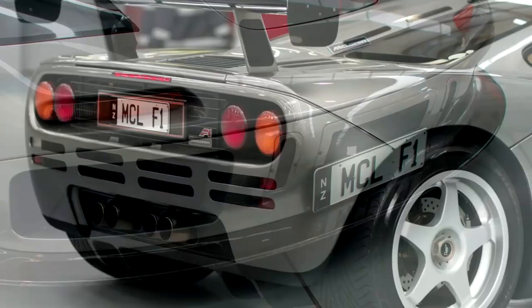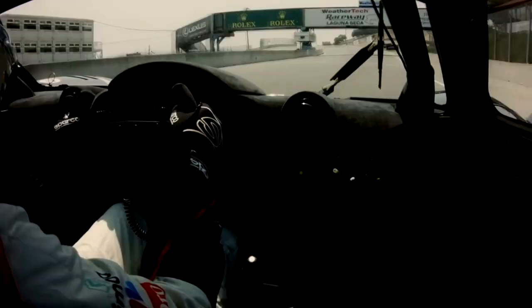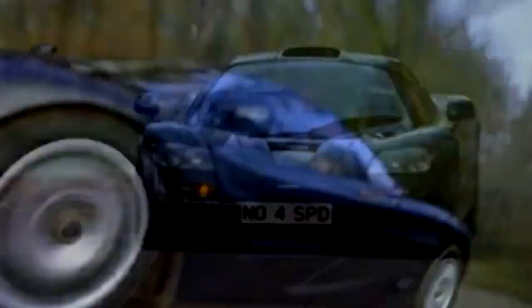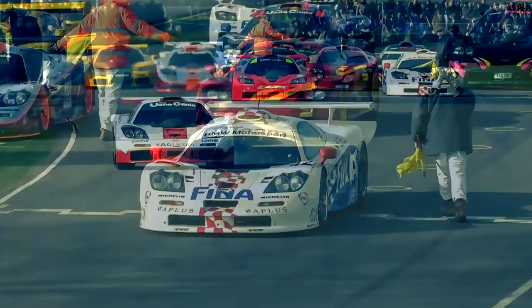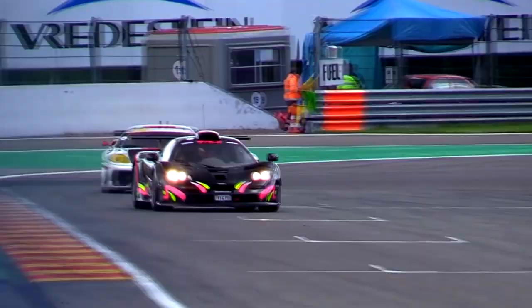The McLaren F1 is more than just a former world's fastest car. With its carbon fiber body, gold-lined engine bay, 6.1-liter BMW V12, and center driver's seat, it just might be the coolest car ever made. Years before it attempted to take on Ferrari and Porsche with the MP4-12C, McLaren was known only as a successful race team in Formula 1 and the defunct Can-Am series. Yet its first road car wasn't exactly an amateur effort — the F1 went on to a fairly successful racing career, winning the 24 Hours of Le Mans in 1995.